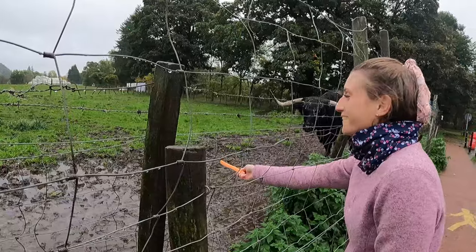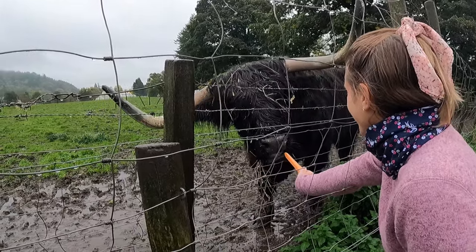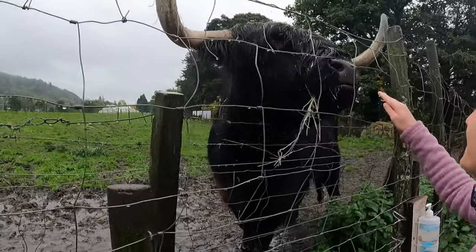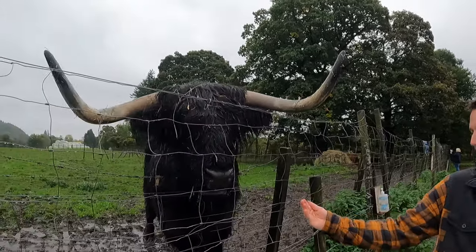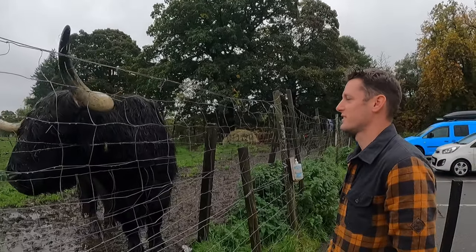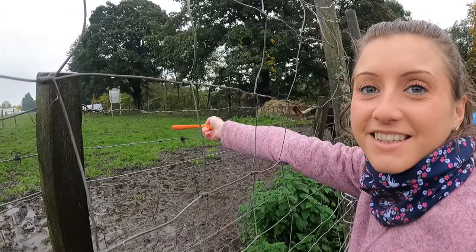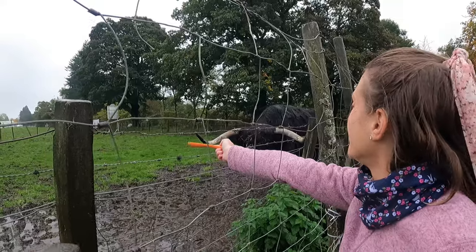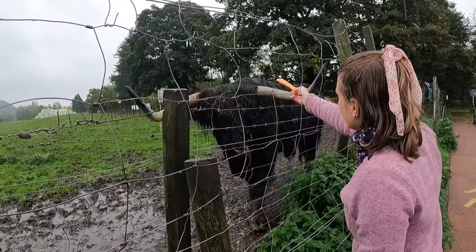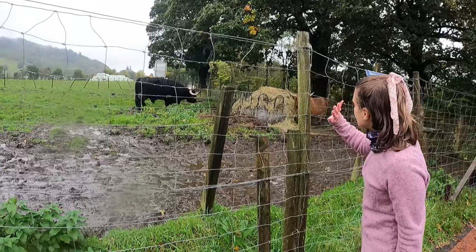Hamish came over for his feed — it's massive! You want my hand as well? You're all wet and soggy, aren't you? There's Honey. Hamish is greedy but Honey's not bothered — Hamish is having all of the food and Honey is just happy with the hay. Bye Hamish, bye Honey!